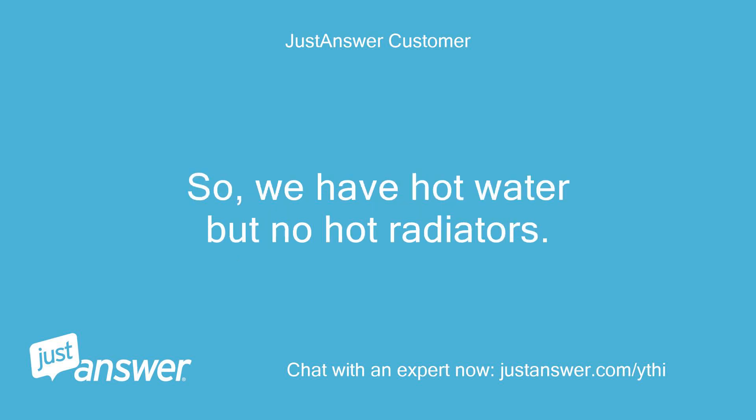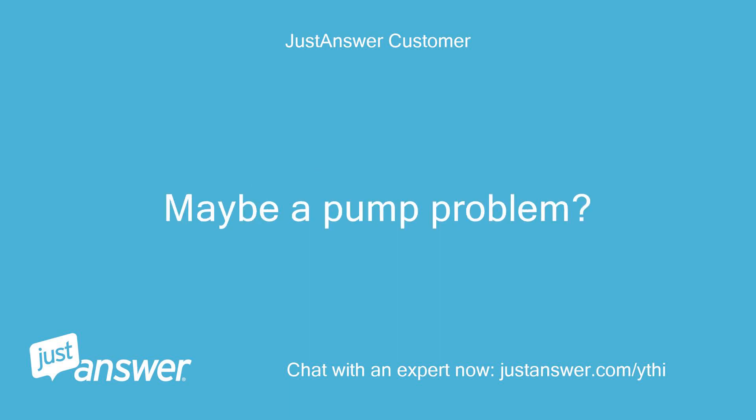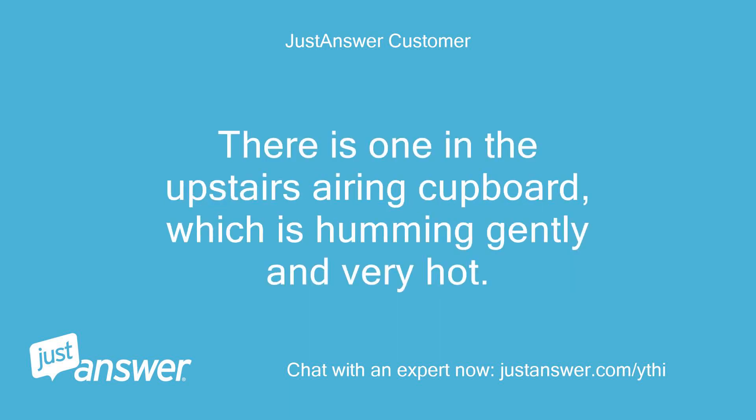So we have hot water but no hot radiators. Maybe a pump problem? There is one in the upstairs airing cupboard which is humming gently and very hot.